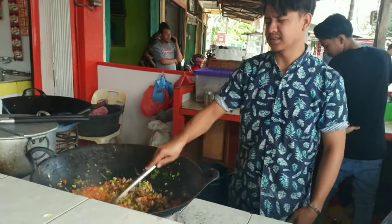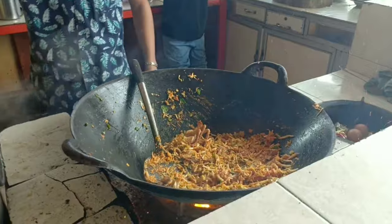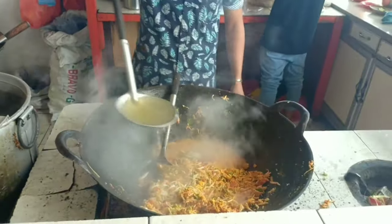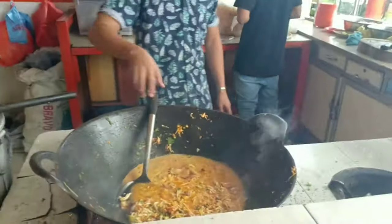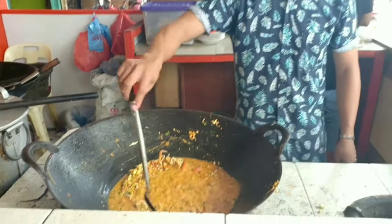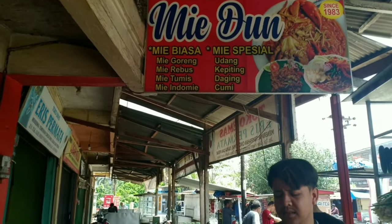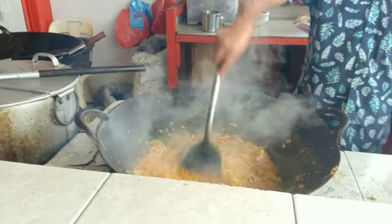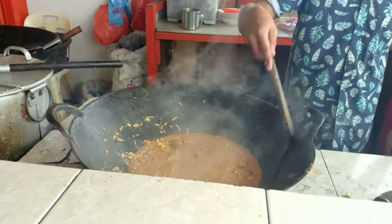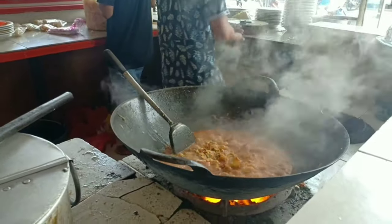So don't worry. Complementary menus when serving Aceh noodles can usually include fried onions, crackers, cucumbers, and also lime. What is unique about this food is that the additional ingredients used are beef, mutton, or seafood. In general, many Indonesian noodle dishes use chicken meat as an additional ingredient. In addition, the soup used is a thick and savory curry soup, whereas noodle dishes in Indonesia tend to use clear and light broth. That's what makes Mi Aceh the most unique among other noodle dishes in Indonesia.